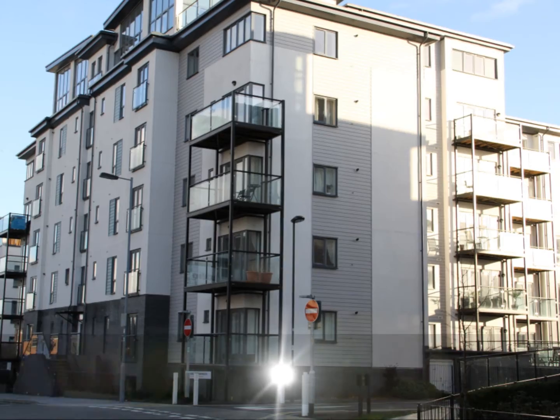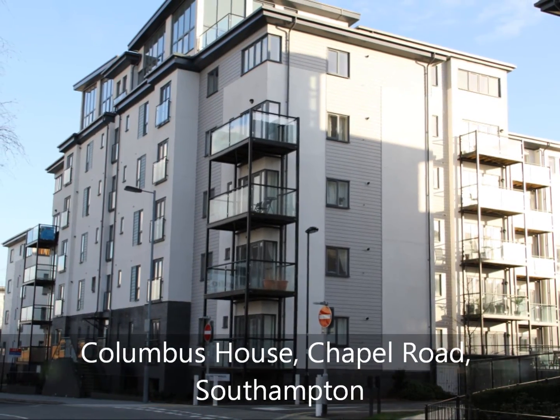To avoid any later disappointment, please contact Enfields of Southampton today to arrange an internal inspection.